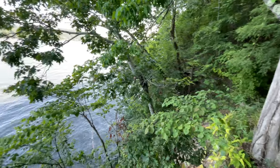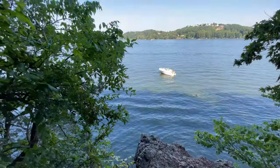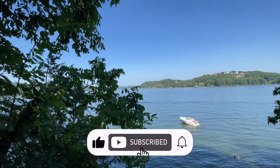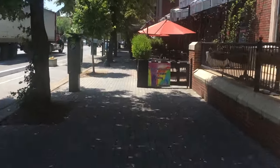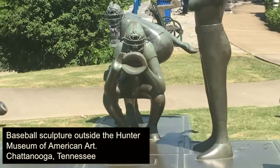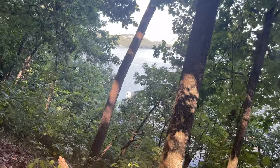I want to welcome you to the channel. If you're a subscriber, welcome back. We're so grateful that you're watching this video, and I hope you'll take the time to click the like button, subscribe, and click the bell for notifications. We make a variety of video content, so there's always something just for you. We respond to comments and try to answer all questions. Comments really help our channel, so please leave a comment. Let's get back to the lake.